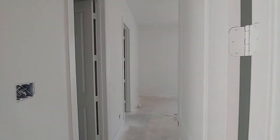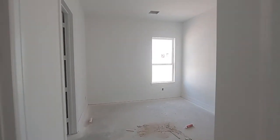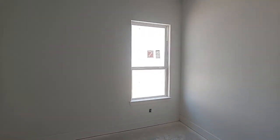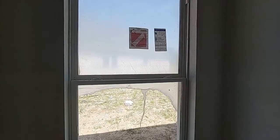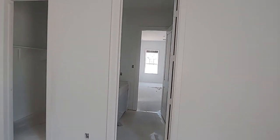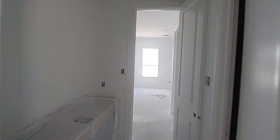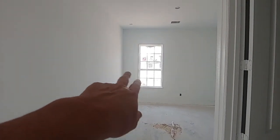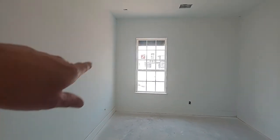Look at the natural light coming in here. Just the bedroom — pretty cool. Secondary bathroom. Yeah, your view right there is gonna be nice — cul-de-sac street.